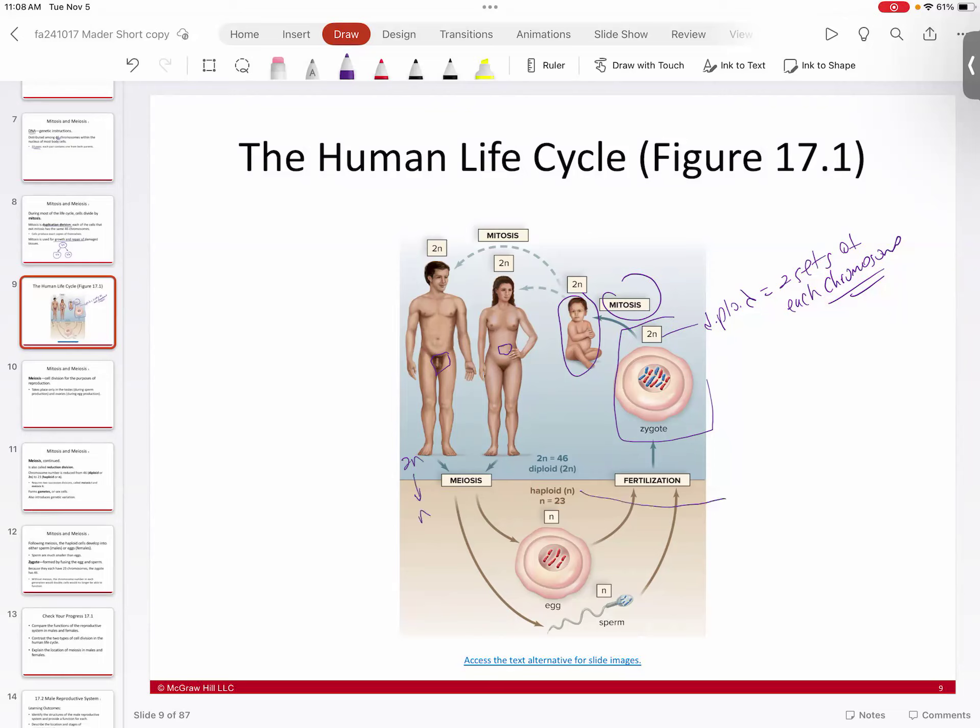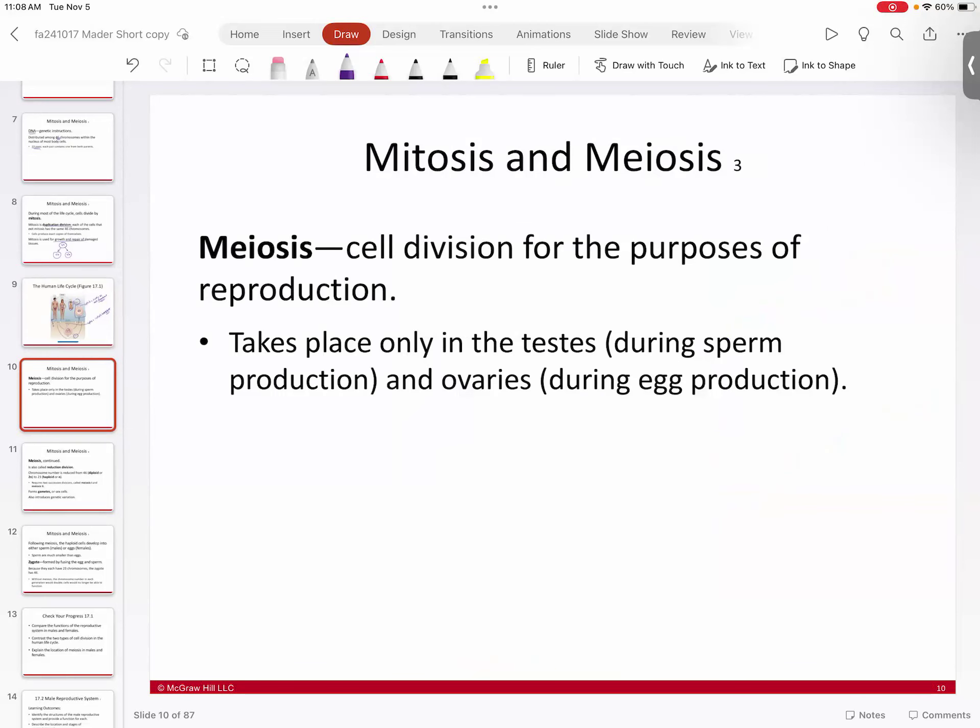Haploid means you have only one set of chromosomes — in humans, that is 23. We go from diploid (46 chromosomes) down to 23, forming sperm with 23 chromosomes and eggs with 23 chromosomes. Upon fertilization, the sperm joins its chromosomes to the egg, reconstituting the zygote and restoring the diploid number of 46.